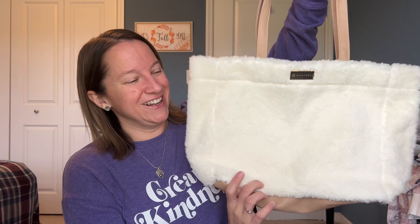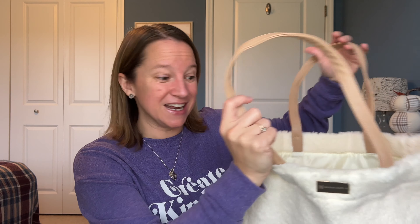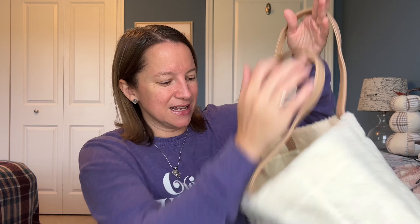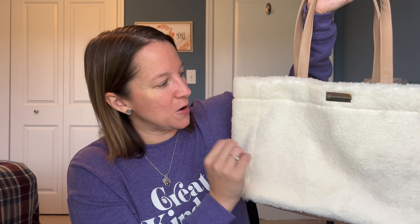Next up is my free Sherpa tote bag — and it's bigger than I expected! I think I can actually use this for work, which will be super cute in wintertime. I use totes seasonally at work and always get compliments; I think I definitely will with this one. My only concern is whether Sherpa attracts hair, dirt, and grass and gets stuck in it — if you have any tips, let me know. It has nice matching straps and a slick interior lining, so if you spill anything you're covered. Really cute.